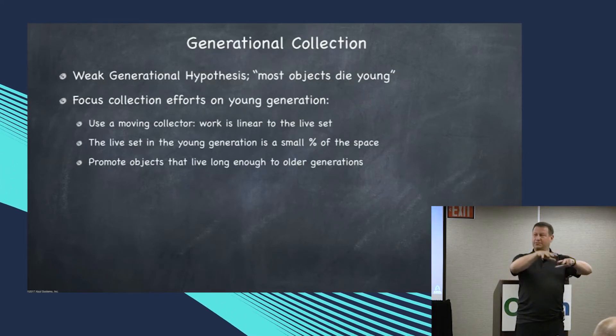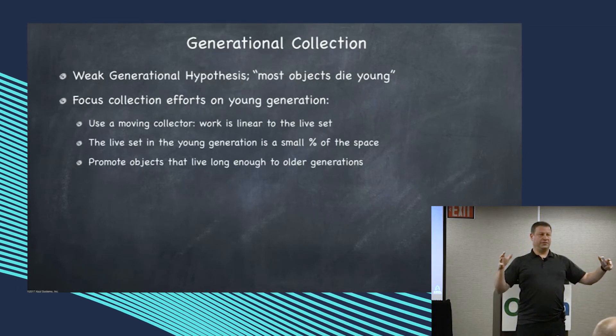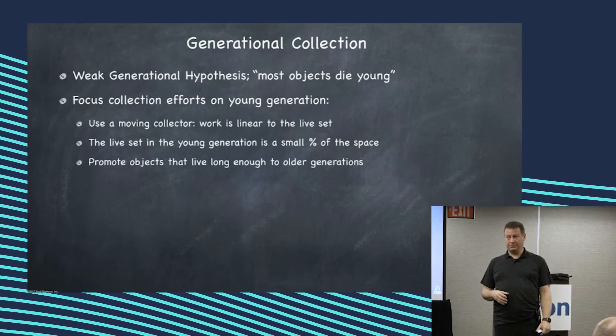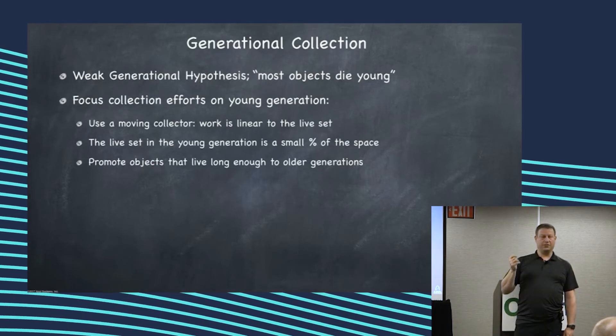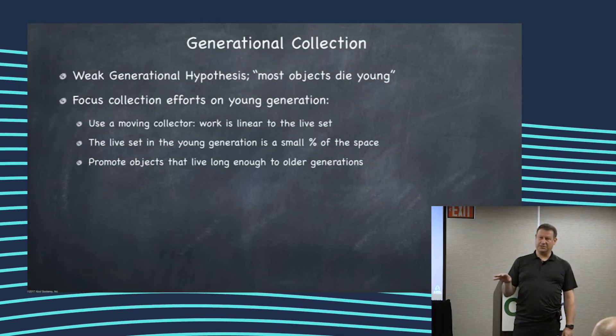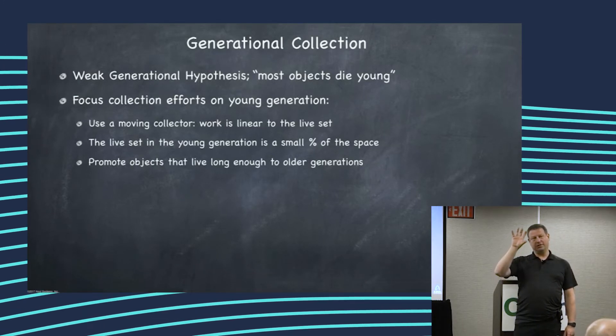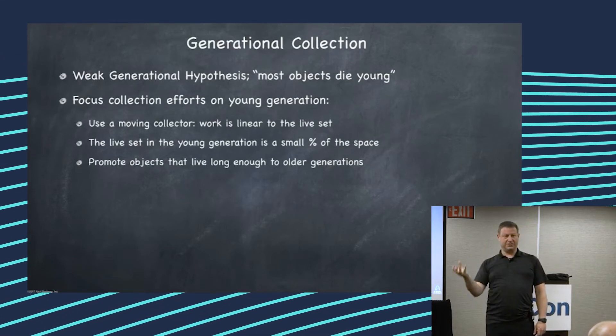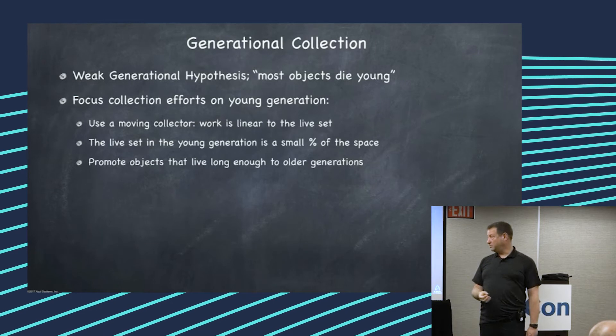What you try to do is separate a part of the heap that is young. You know it's young, so most things in it are dead. You choose algorithms that are only linear to the live set and avoid anything that is linear to the heap size. By doing that, the work you end up having to do in your collector shrinks with the live set, and knowing that its parts means it's shrunk dramatically.